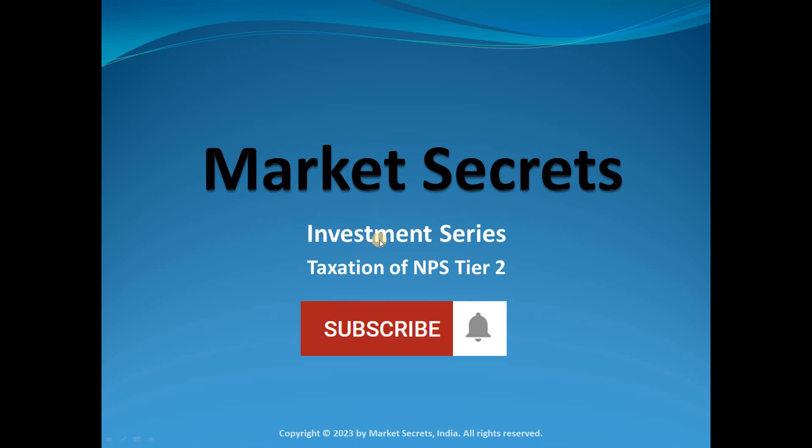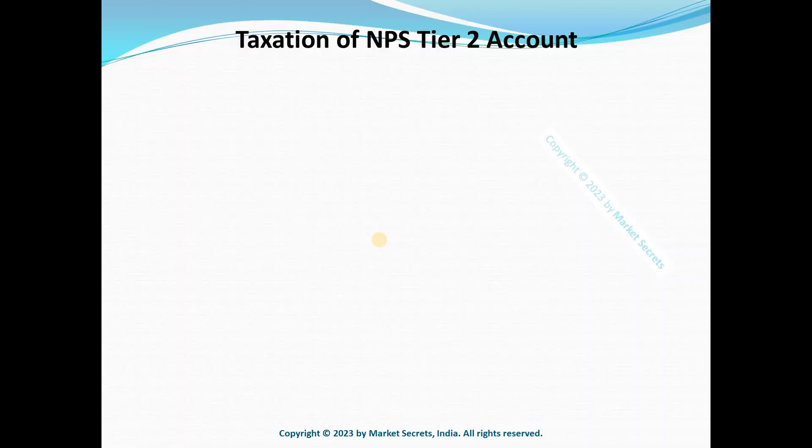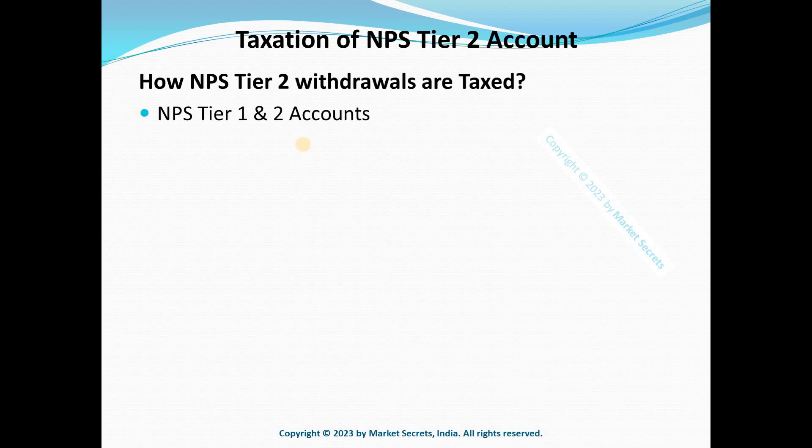In the earlier episode we talked about NPS Tier 1 taxation. NPS has two types of accounts: Tier 1 and Tier 2. The Tier 1 account is the main mandatory account, whereas opening a Tier 2 account is optional. Tier 2 is like a savings bank account where you can deposit and withdraw money as and when you want. You can transfer money from Tier 2 to Tier 1, but not vice versa.